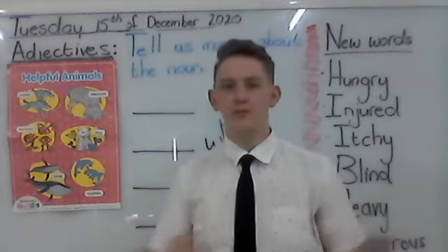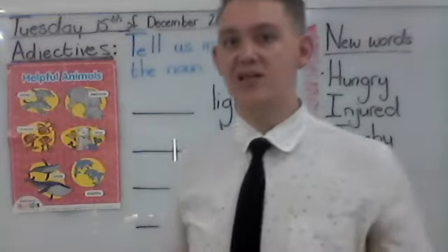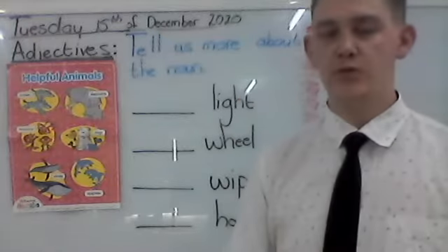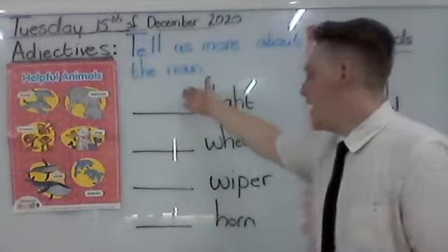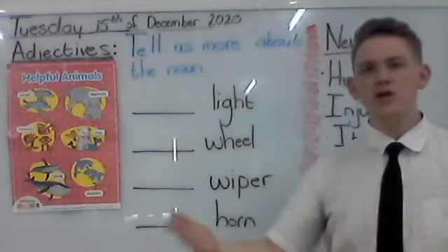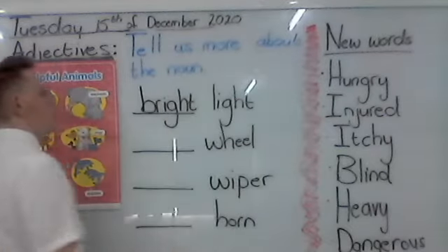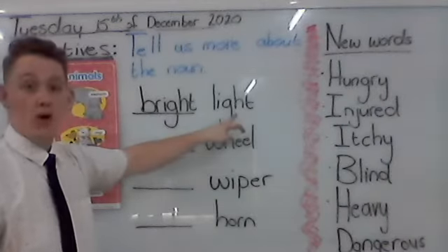So ladies and gentlemen, we learned about adjectives before. Back in unit 2 we talked about that big car. And that big car had a light, it had wheels, it had a wiper, it had a horn. These are all nouns, because we can see it, we can touch it — all physical things. But we have adjectives for the nouns in unit 2. That big car had a light, but what was the light? The light was bright. So this is my adjective, because it tells me more about the noun. I am describing the noun.